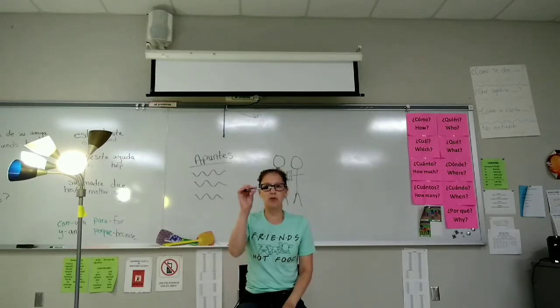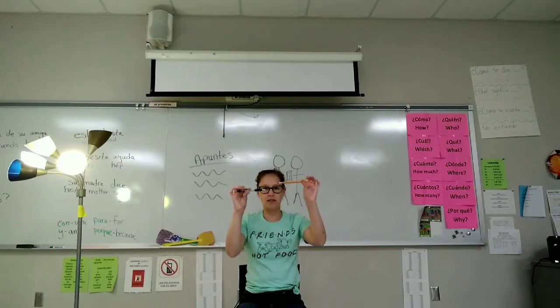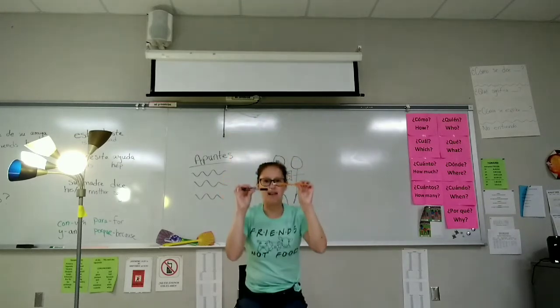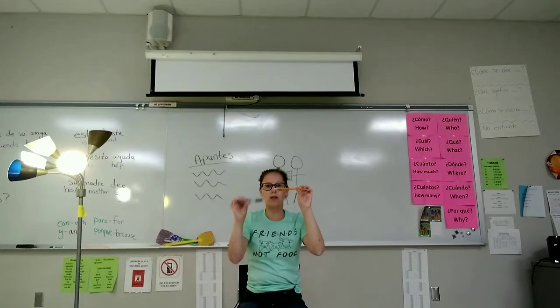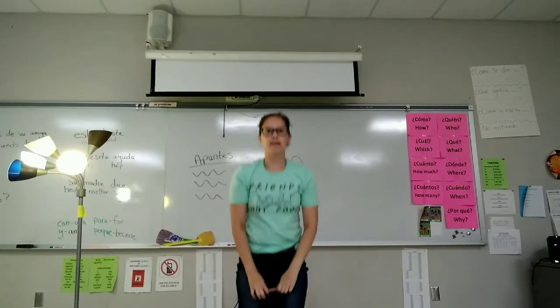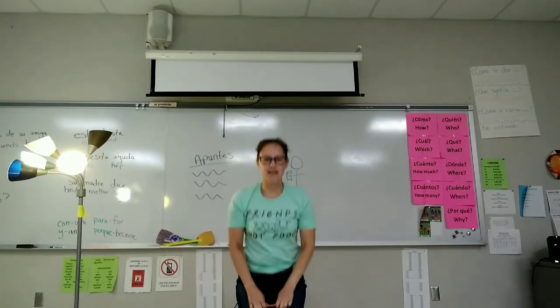Saca una pluma. Saca un lápiz. Se levanta. Se sienta. Guarda la pluma. Guarda el lápiz rápidamente. Se levanta. Se sienta.